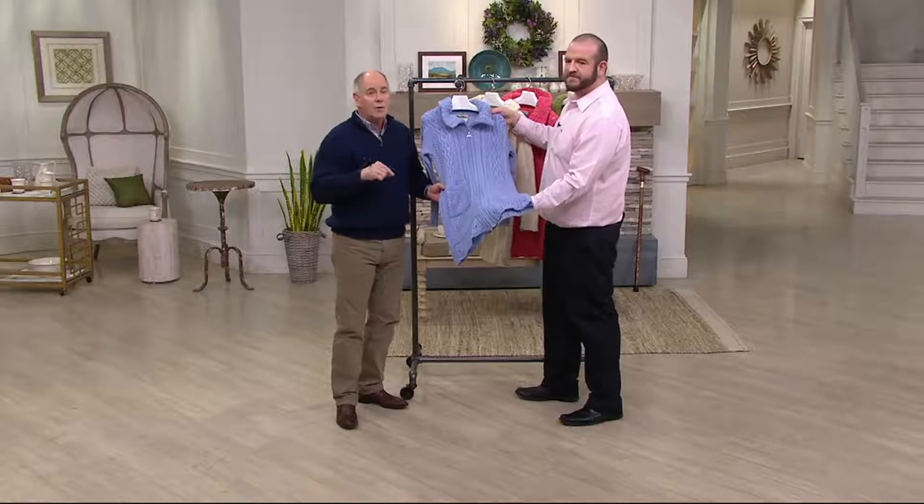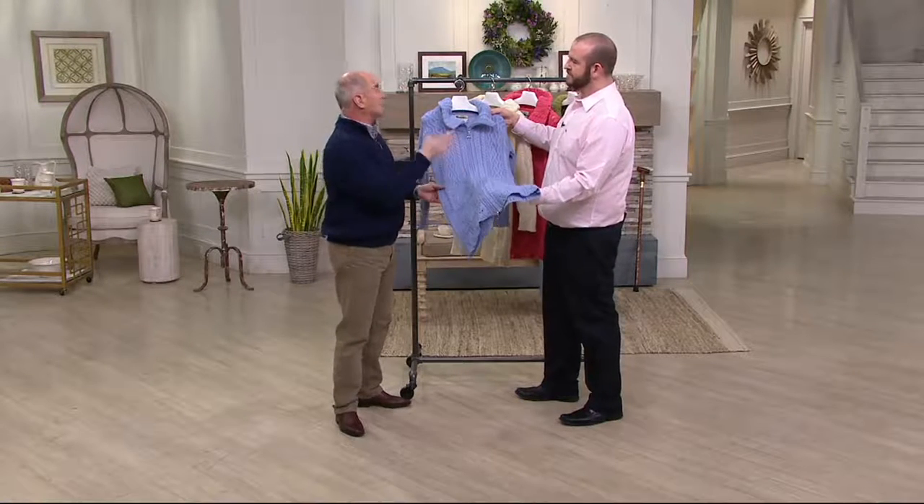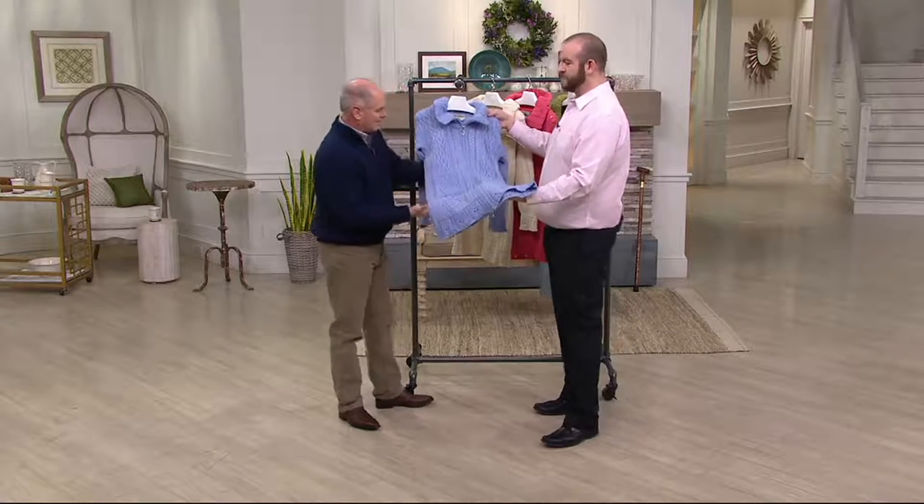At $129, I don't know that if you went to Ireland you'd be able to find this at that price. You definitely wouldn't find it in these colors because we make so many colors exclusively for QVC.